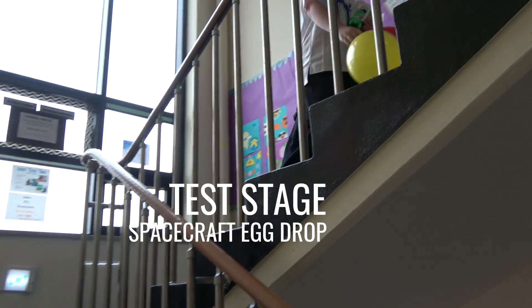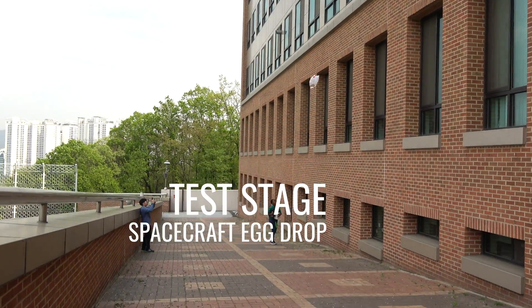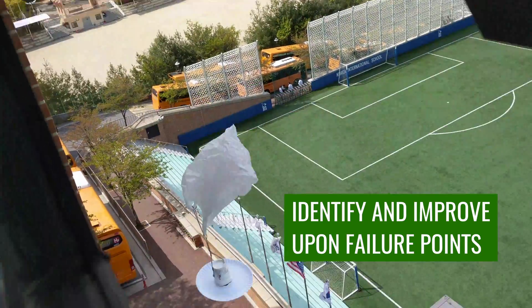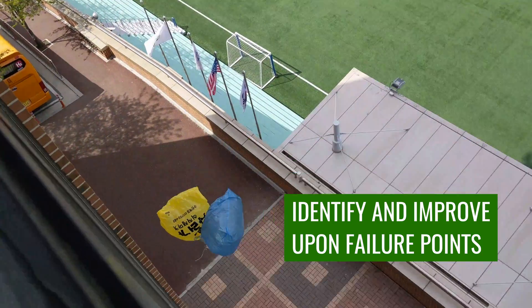In the test stage, students tossed their spacecrafts from the fourth floor to see if they could land it safely without their rover egg being cracked. These tests helped teams identify failure points, which they later improved upon, and also ignited new ideas for better solutions.